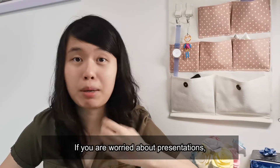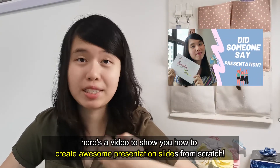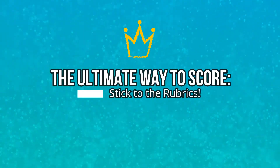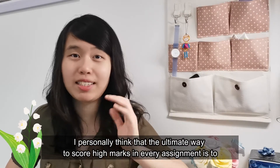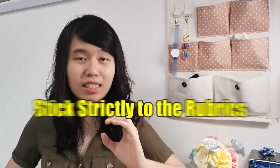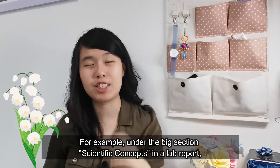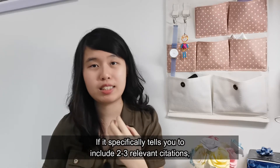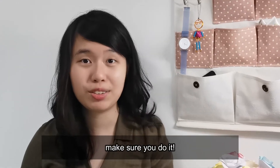If you are worried about presentations, there's a video to show you how to create awesome presentation slides from scratch. I personally think that the ultimate way to score high marks in every assignment is to stick strictly to the rubrics. For example, under the big section 'scientific concepts' in the lab report, if it specifically tells you to include two to three relevant citations, make sure you do it.